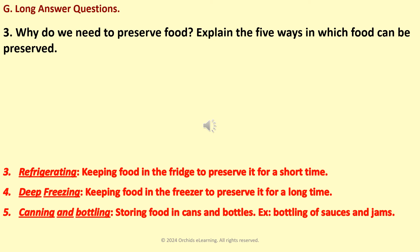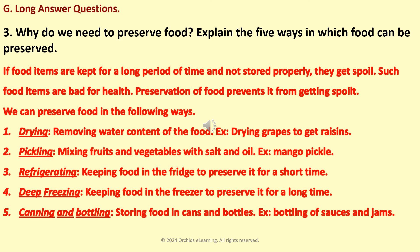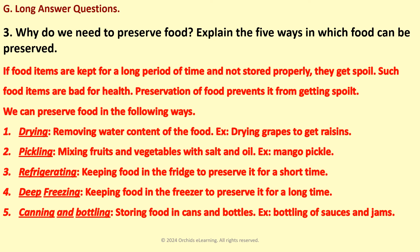Why do we need to preserve food? Explain the five ways in which food can be preserved. If food items are kept for a long period of time and not stored properly, they get spoiled. Such food items are bad for health. Preservation of food prevents it from getting spoiled. We can preserve food in the following ways: Drying — removing water content of the food, e.g., drying grapes to get raisins. Pickling — mixing fruits and vegetables with salt and oil. Refrigerating — keeping food in the fridge to preserve it for a short time. Deep freezing — keeping food in the freezer to preserve it for a long time. Canning and bottling — storing food in cans and bottles, e.g., bottling of sauces and jams.